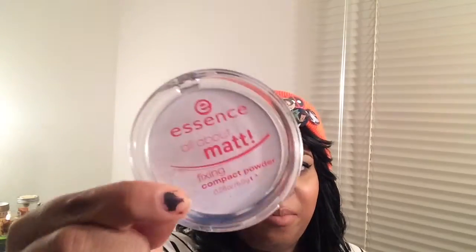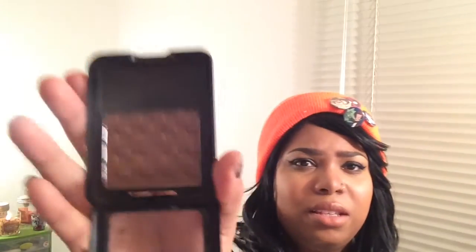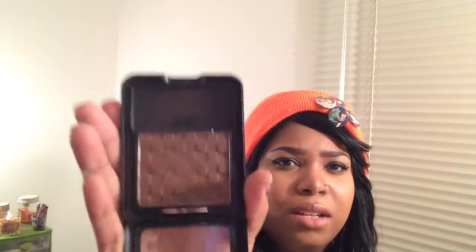I have a mattifying powder by Essence, All About Matte. It's $3, it's worth every penny. I've had it for months and have not hit pan yet. This is Black Radiance — a pressed powder foundation in the shade Rich Mahogany, and I use this to contour. And the Maybelline Master Conceal in Medium, which I love.